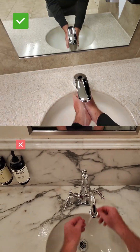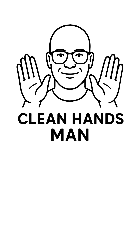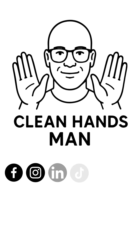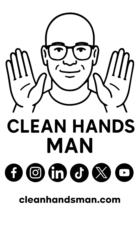So the next time you have the option between a touch-free faucet and one you have to touch, you'll know exactly why I always go hands-free. Clean Hands fans, stay clean, stay healthy, and stay tuned. Watch for more videos on the everyday places in public restrooms we touch, the germs we don't see, and how small changes can make a big difference in public hygiene.